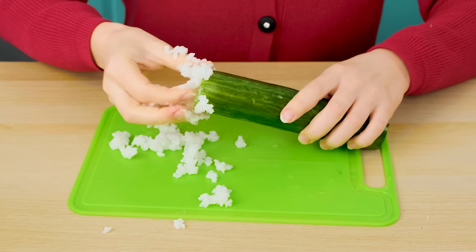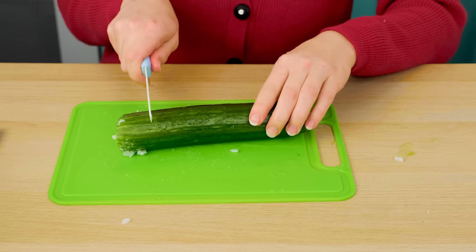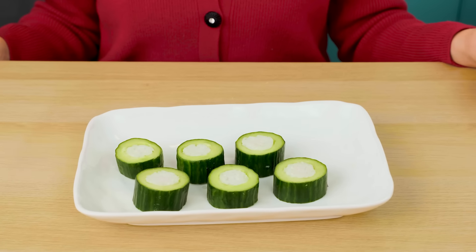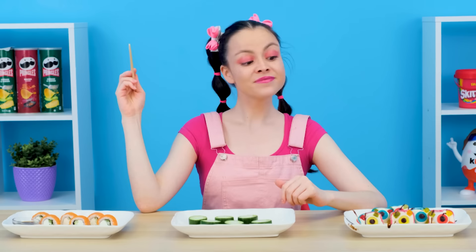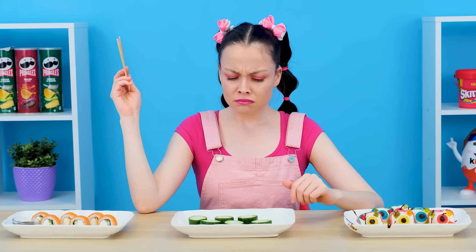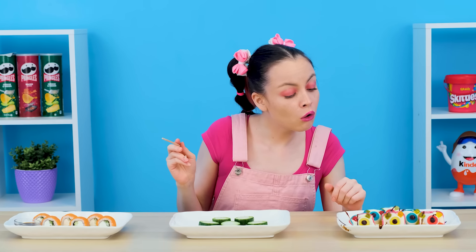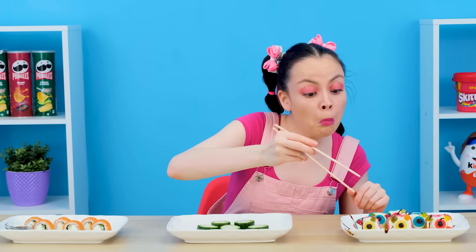Cucumber is an ideal ingredient for sushi. You just need to put more rice into it. Wait a little — I'm not done. Ta-dam! Look, what a beauty. I've never seen cucumber and rice sushi — they don't even have fish. I'm not chasing it, but I will try sweet sushi with pleasure.